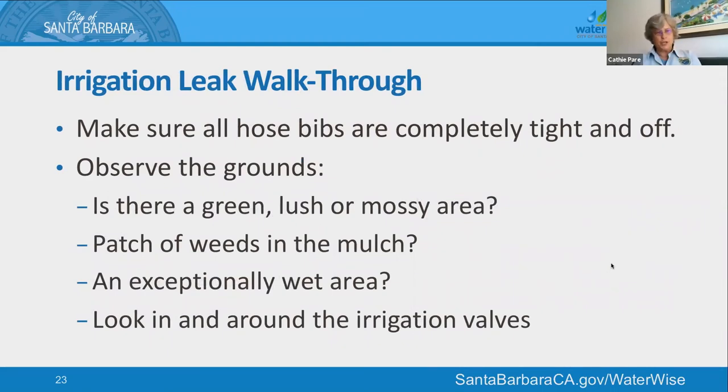If you've determined the leak is somewhere in the landscape, turn that water back on briefly in case it's spewing somewhere you can see it. When done with your walkthrough, turn it off again. Make sure all hose bibs are completely off — sometimes they need an extra little crank. Look around your landscape: do you see an area that's lush, green, a little mossy? Is there moss or weeds growing in the mulch? Is there a spot where you step and it's a little squishy? Look closely around your irrigation valves — there are a lot of connectors and threaded joints that can leak. Turn them on and see if they spew water, which is a sign of a faulty valve.